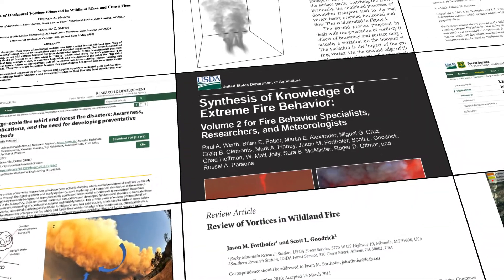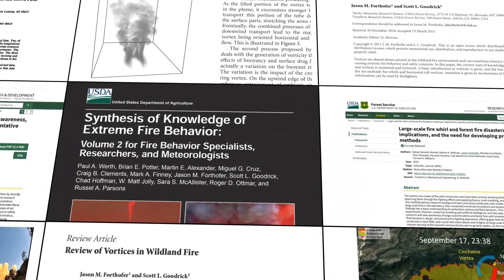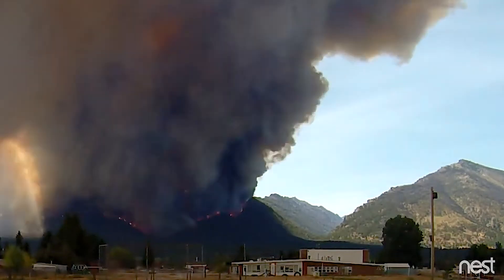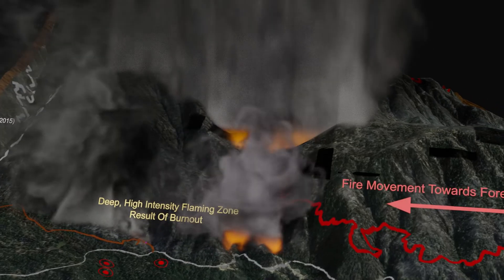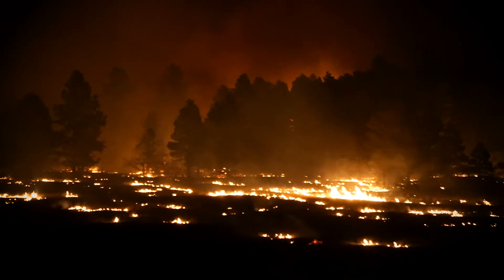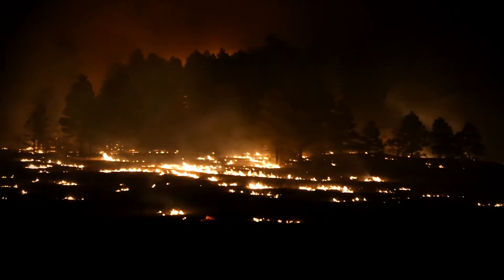To transfer knowledge from fire scientists to boots on the ground about a lesser-known but potentially dangerous fire behavior phenomenon called the counter-rotating vortex pair, this video will use the 2020 Eldorado wildfire as a backdrop to explore historical knowledge, anatomy of, and conditions in which they form. Awareness of counter-rotating vortex pairs may help with future tactical decisions.